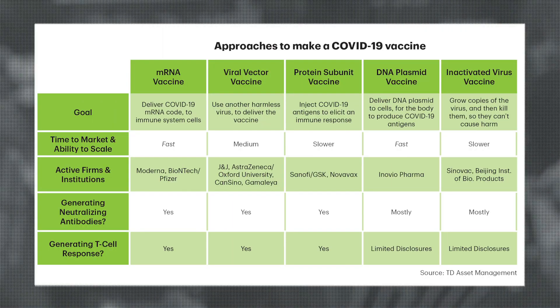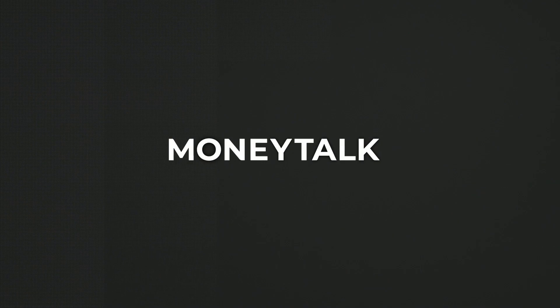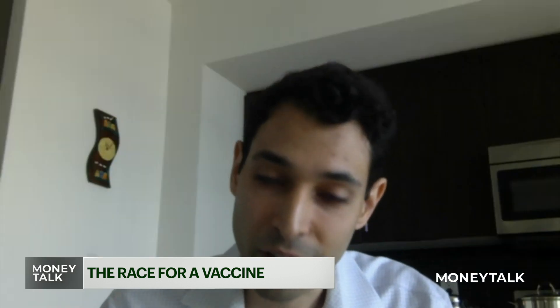You put AstraZeneca and Oxford into the medium-speed category on the chart — why is that? For AstraZeneca and Oxford, the method they're using is a viral vector vaccine, which in theory should take a bit longer to develop than an mRNA vaccine. But AstraZeneca is lucky because they can leverage a lot of the work Oxford did in the past for other vaccines they've developed. Since they already had their chimpanzee adenovirus made in the past, they were able to leverage that technology. So instead of actually being medium, in reality AstraZeneca is fast to market because they were able to leverage some of the previous work they've done in that space.